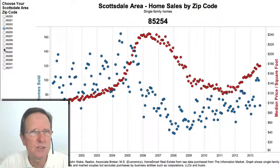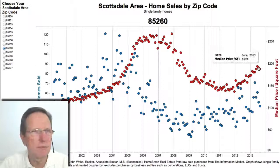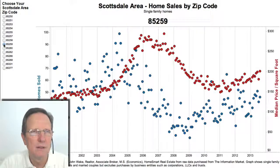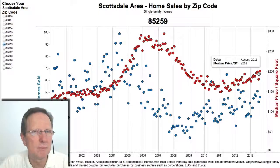85260 is sort of like the Scottsdale Air Park area — no upward momentum at this point. 85259 is like Eastern Scottsdale, including Ancala, Scottsdale Mountain, and Stonegate. Maybe a little upward movement, but it's kind of marking time, flat.